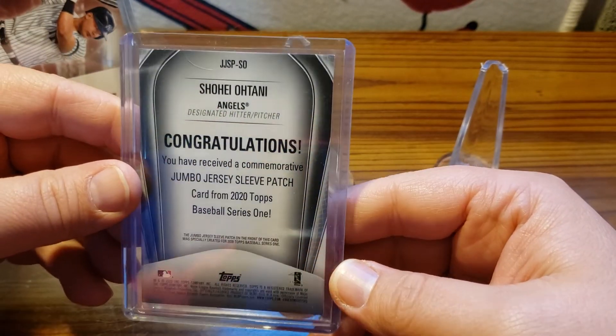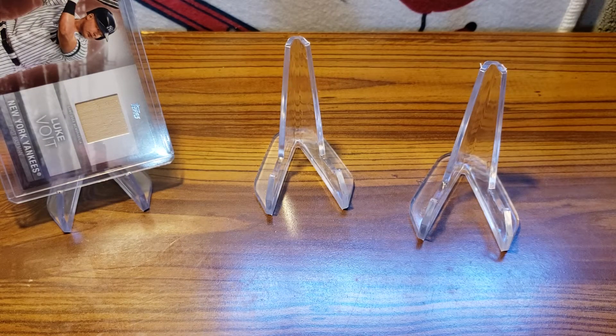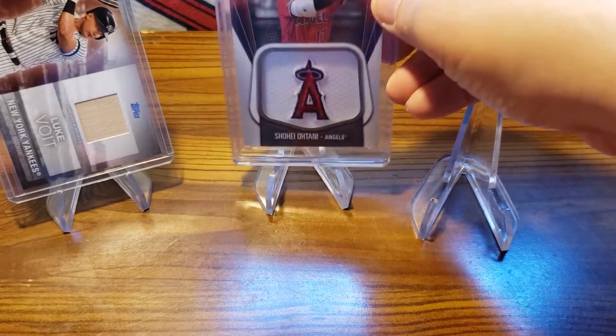Let's see — there's something inside the case. There's nothing on the card, just something here in the case — looks like a hair or something, not just a scratch on the case. All right, so it's a scratch on the case, not on the card. All right, so there's the Otani sleeve relic.